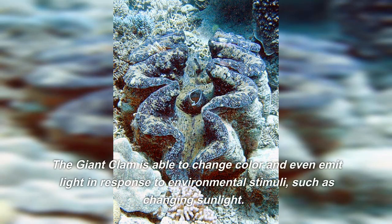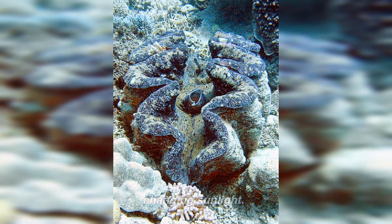The giant clam is able to change color and even emit light in response to environmental stimuli, such as changing sunlight.